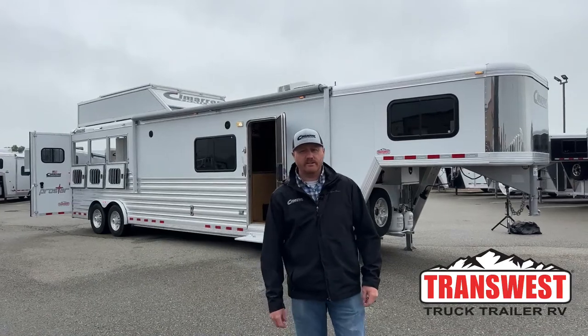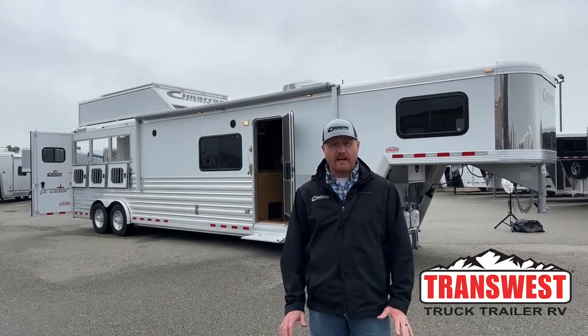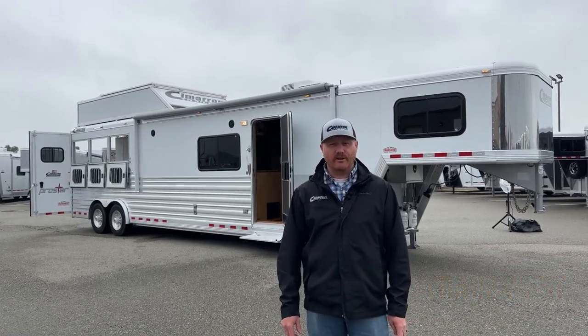Hi, I'm CJ Altberg with TransWest Trek Trailer RV in Frederick, Colorado. We appreciate you tuning in. We've got a used Cimarron three-horse living quarters behind me.